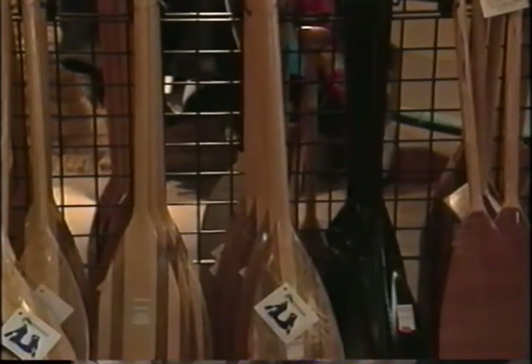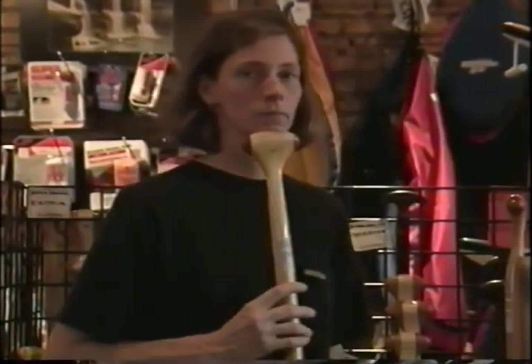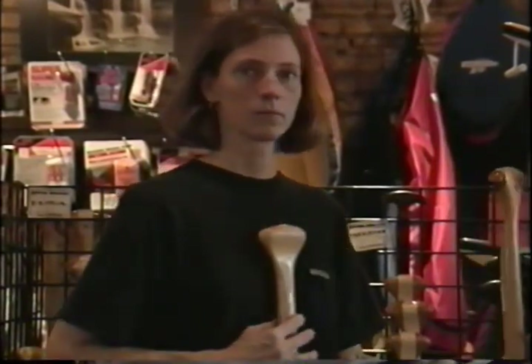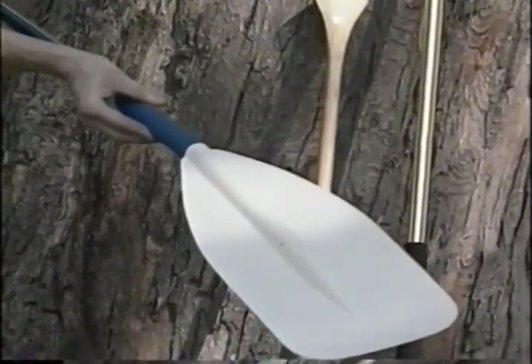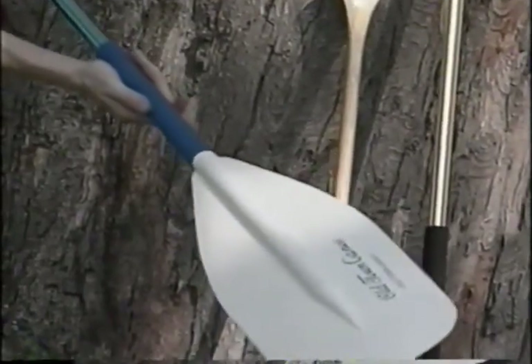Getting the right length paddle is important. What's right for you will be decided in part by how long your arms and torso are and what kind of canoe you'll be paddling. A rough guideline is to choose a paddle that's a couple of inches short of reaching your chin. Paddles are also straight and bent shaft; bent shaft paddles allow for a more efficient stroke and are used most often for cruising or racing.